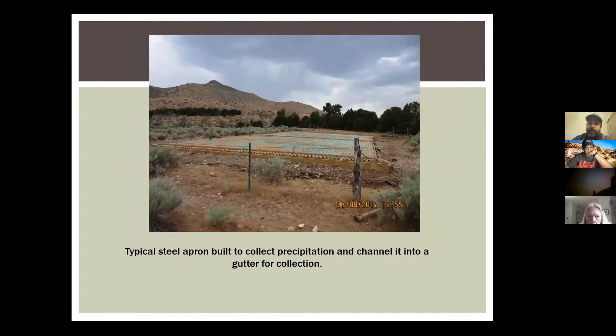Here's a close-up picture of an apron. We paint them — every apron is painted — because we don't want a lake effect, which is basically we don't want waterfowl flying overhead to see it as a lake and come down and bounce off trying to land. We want to make these as safe as possible. An 80 by 40-foot apron can collect up to about 1,995 gallons of water for every one inch of rain.